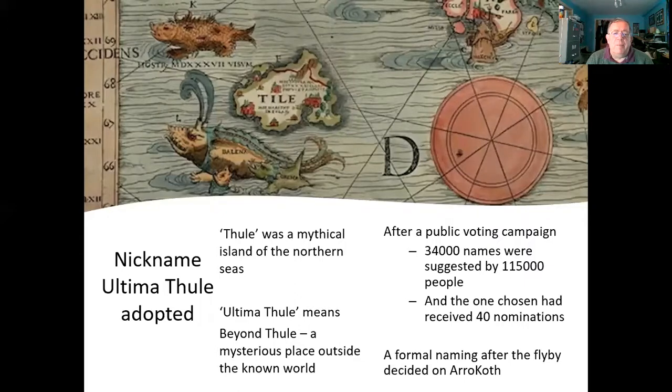Rather than say PT-1 or MU69, they decided to try and give this little object a name. After a public voting campaign, 34,000 names were suggested by 115,000 people, and the one that received the most nominations — just 40 votes — was Ultima Thule, named after a mythical land in the deep north. Thule was supposedly an island of the North Seas, and Ultima Thule meant beyond Thule — a mysterious place. A formal naming after the flyby has given it the name Arrokoth.